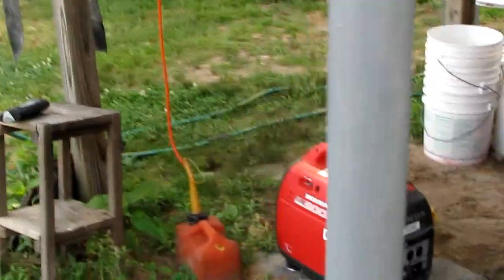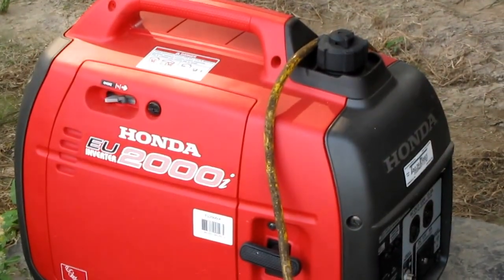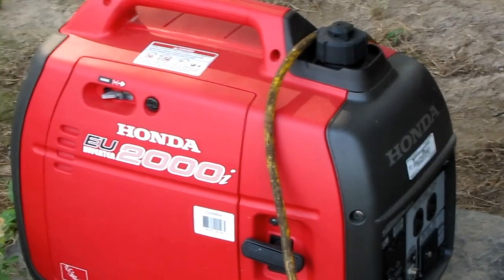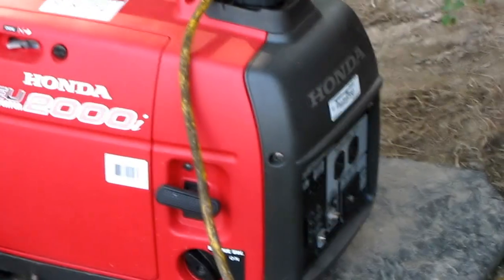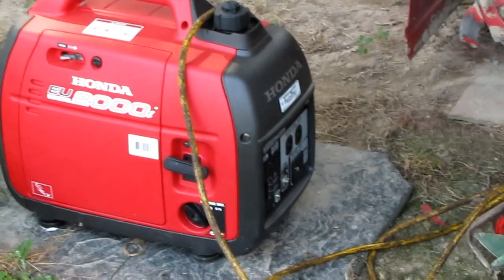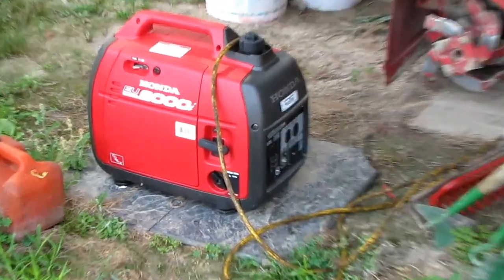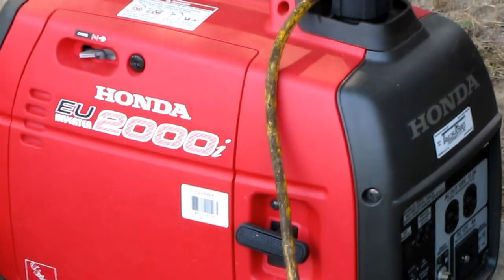I only burned 18 gallons of gas in that Honda EU2000 over eight days and eight nights, while my neighbors were probably burning 20 gallons a day in their big generators. Yeah, it's a good choice in a generator.